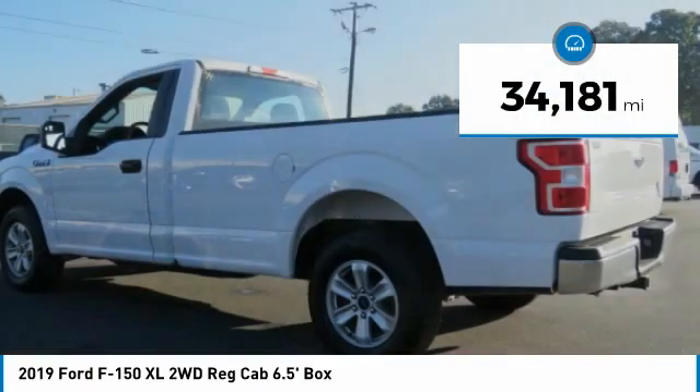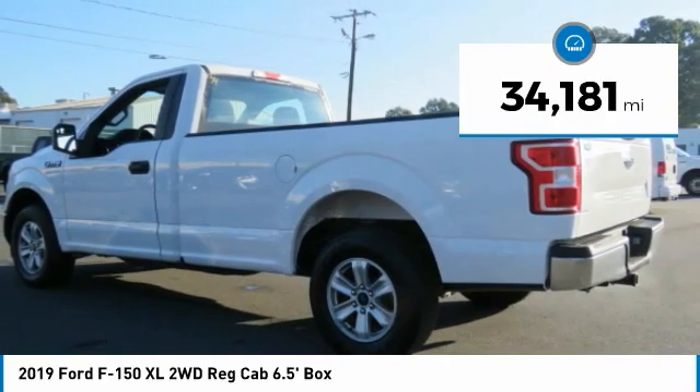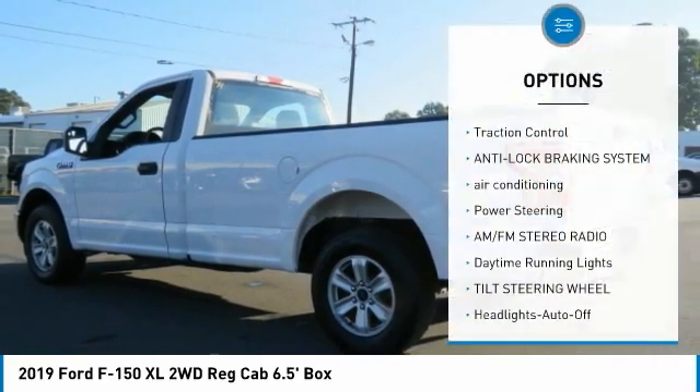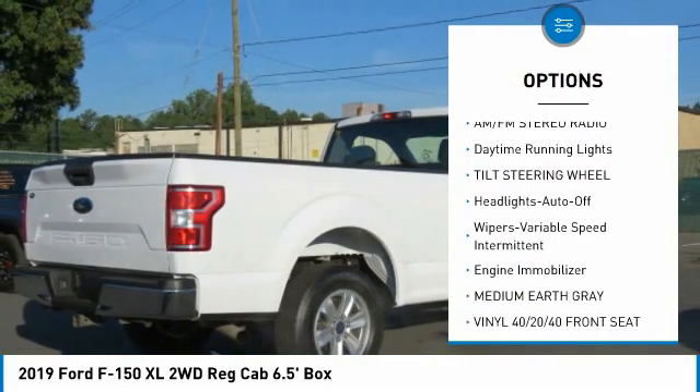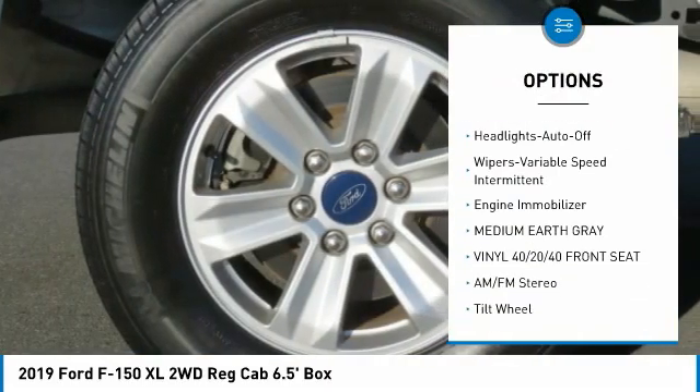This vehicle has less than 35,000 miles. Here are some of this vehicle's great options: traction control, anti-lock braking system, air conditioning, power steering, AM/FM stereo radio.